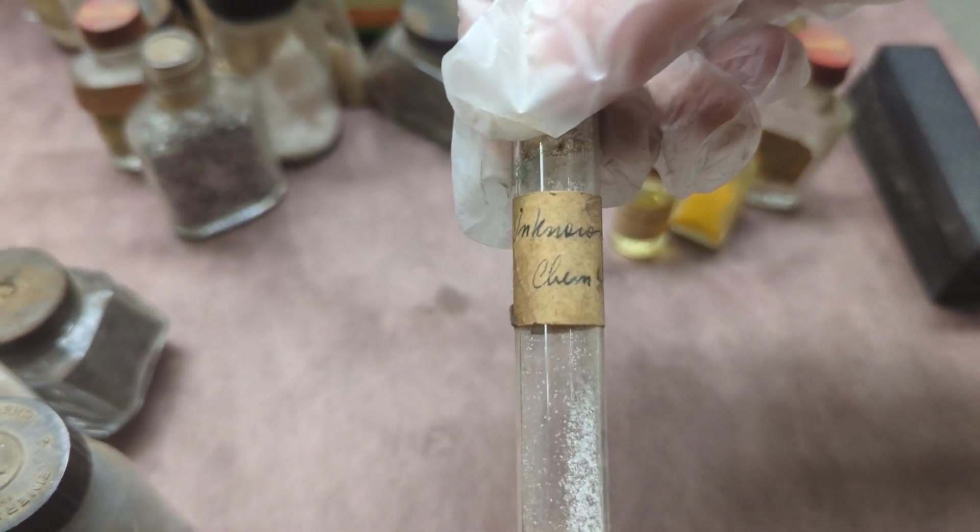Nice big poison tag right there, we love to see it. Unknown chemical 4... Oh shit.